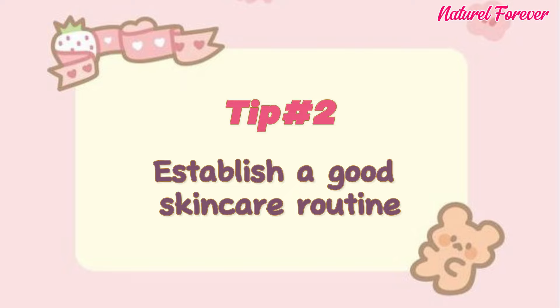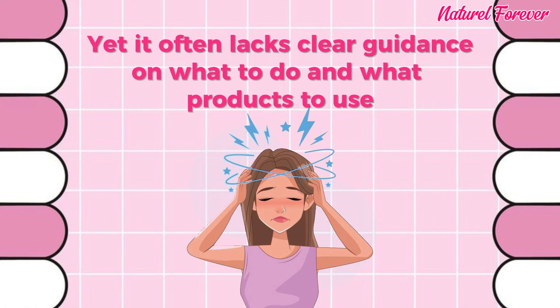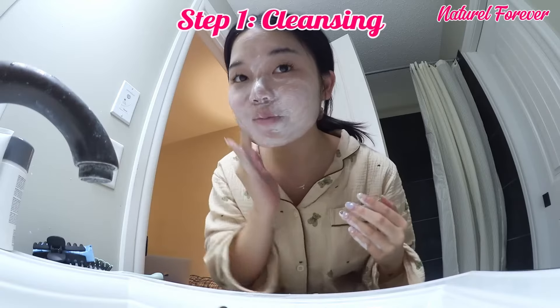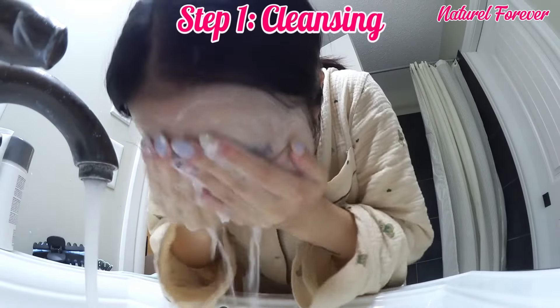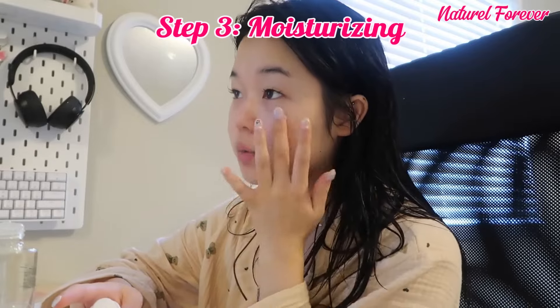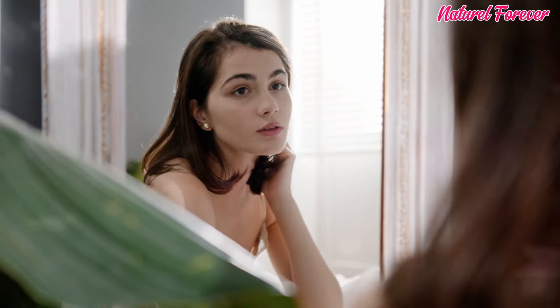Tip 2: establish a good skincare routine. The internet is flooded with skincare advice and products, yet it often lacks clear guidance. To make it simple, I advise just three steps: Step 1, cleanse to remove impurities. Step 2, tone to balance skin's pH. Step 3, moisturize for hydration and prevention of dryness. These three steps are the fundamentals for a nourished, natural glow. You'll notice improved texture, minimized issues, and a vibrant, makeup-free look.